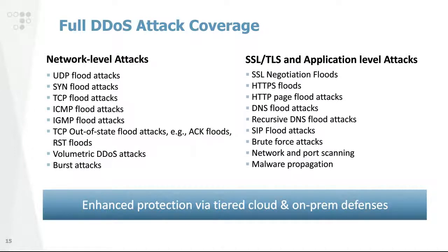In terms of attack coverage, this solution flavor is able to mitigate a very wide spectrum of cyber attacks. At the network level, it covers all kinds of floods: UDP floods, SYN floods, TCP floods, ICMP, IGMP, as well as TCP out-of-state attacks like ACK floods, reset floods, volumetric data attacks, and burst attacks. On top of that, it also addresses application-level and SSL/TLS attacks — SSL negotiation floods, HTTPS floods, DNS flood attacks, recursive DNS flood attacks, SIP floods, brute force attacks, and many others — fully mitigated thanks to both mitigation layers.